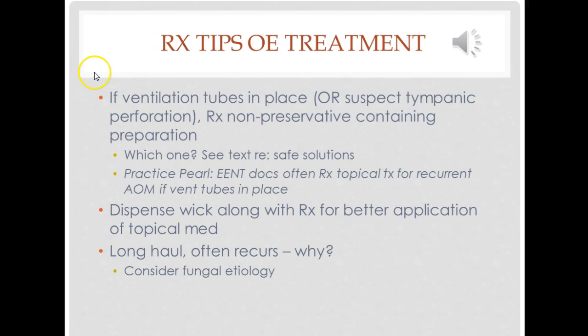The other trick is to be sure to dispense a little wick along with the prescription for better application of the topical medication. We want to be really careful about follow-up with anyone, but especially with patients like this who have some chronic illness. Over the long haul, these things often recur. When we get a recurrent case of external otitis media, even when we can blame it on swimming, we are cautious to consider fungal etiology, and there are antifungal medications that would be used. This is a referral to an ENT for me.